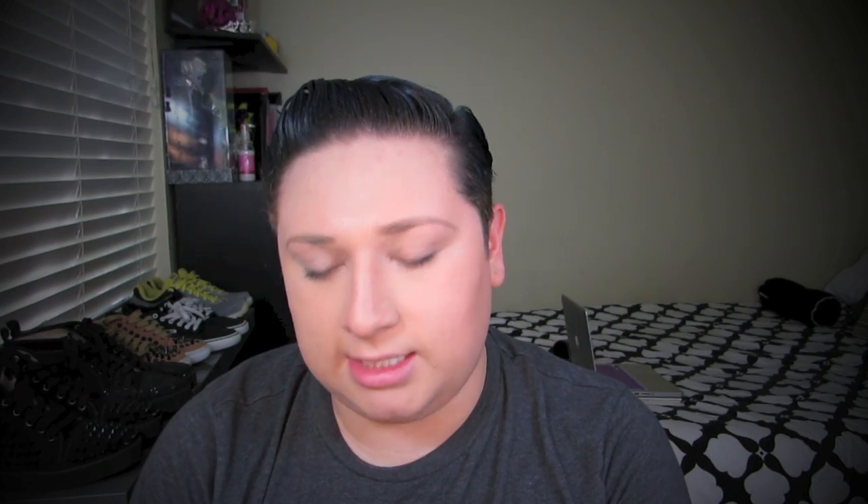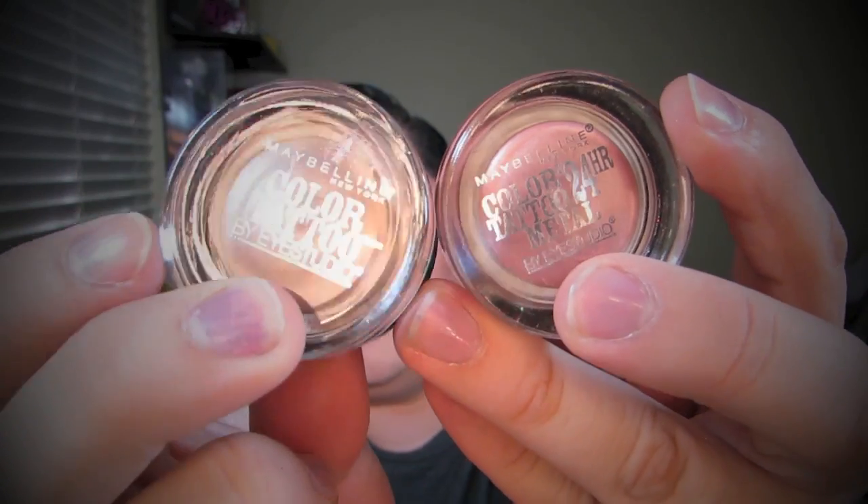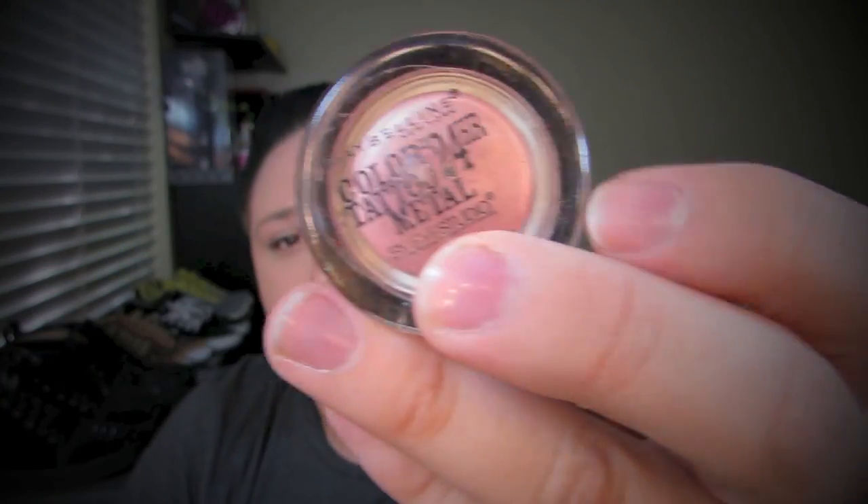Next, I am obsessed with the Maybelline Eye Studio Couture 24-hour gel liners. I have Bad to the Bronze — a very bronzy color — and Inked Pink, which is obviously a pink. These are under $10, but be careful where you buy them. I've seen them at Walmart for $3.99 and then in La Habra for $9.99, so make sure you buy them at a good spot.